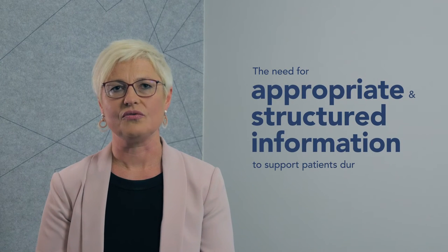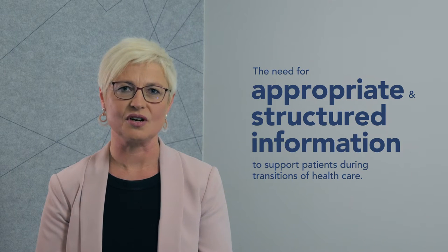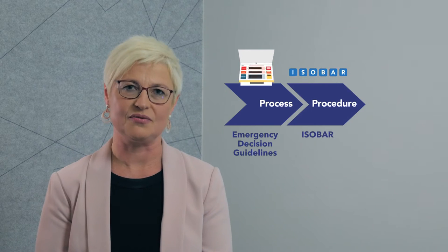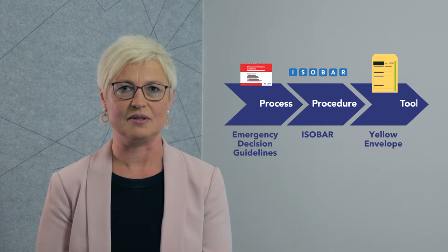In 2017, a review by the Australian Commission for Safety and Quality in Health Care highlighted the need for appropriate and structured information to support patients during transitions of healthcare. The Emergency Decision Guidelines and Yellow Envelope are tools developed to support clinicians at the point of care, particularly when transferring residents between the residential aged care setting and the hospital emergency department.